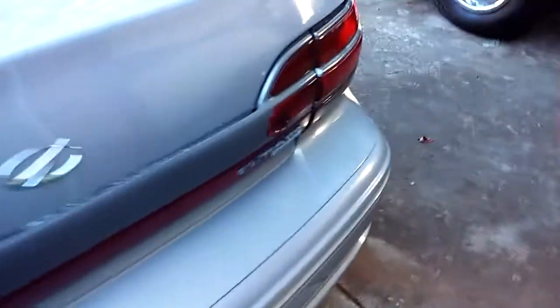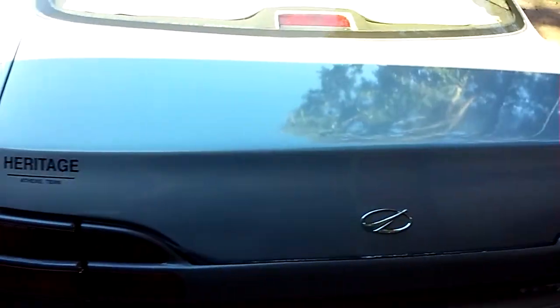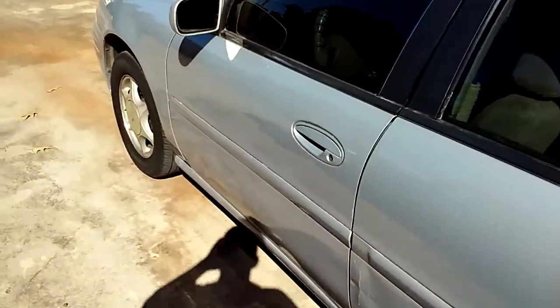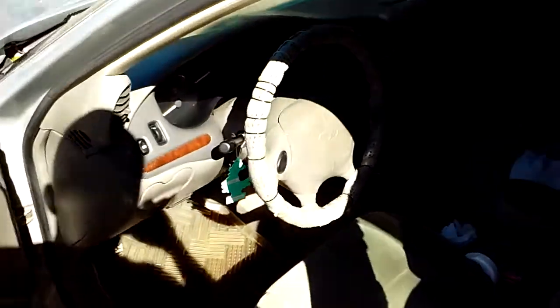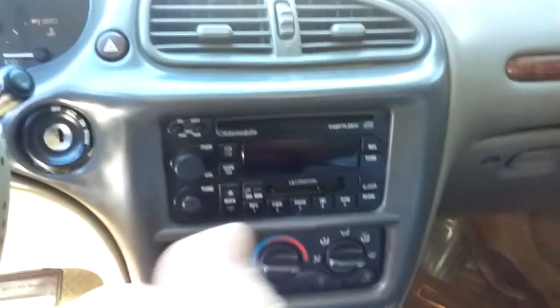This little old Cutlass I have — I call it 'Cut-la-ss' just for giggles — anyway, I'm having trouble with it now with the heat. The guy I bought this car from, it's got a lot of miles on it. I was going to do a video on what I did to it but I don't have any fancy equipment, so I couldn't hold the phone and show you at the same time.